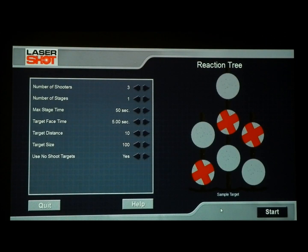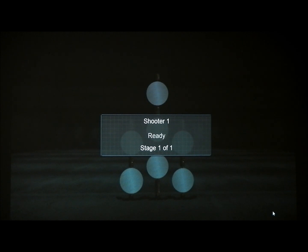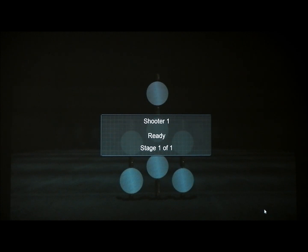This is a great drill called the Reaction Tree. It allows you to work on skill and judgment. On the screen you have four silver steel plates, and then three with red X's on top for a total of seven steel plates on the target. It's an excellent drill to work on marksmanship and decision-making during that marksmanship. I'll give you a quick run-through just to show you how it works.